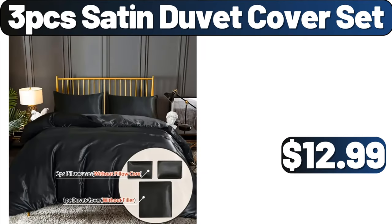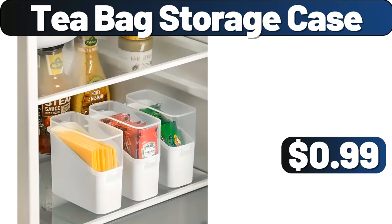3PCS Satin Duvet Cover Set, $12.99. Tea Bag Storage Case, $0.99.